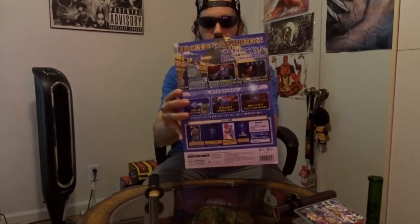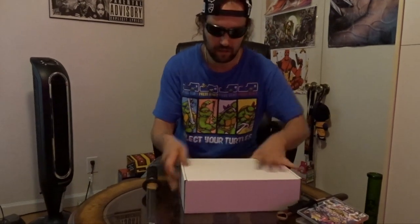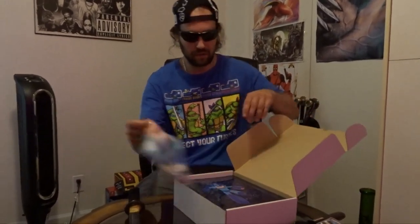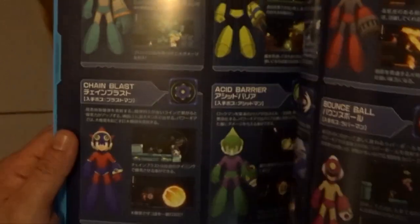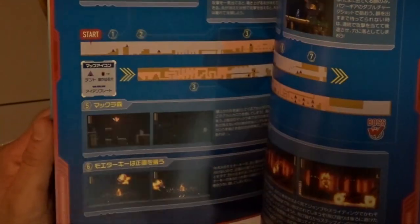You can see Mega Man and some screenshots of the game. I'm not sure what this is — it looks like some sort of mat, some sort of art book.